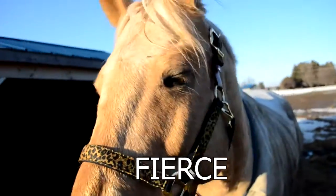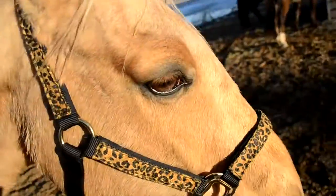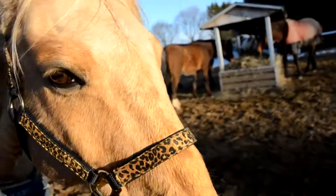The next thing I got is a cheetah print halter. I got it from Dover Saddlery in America when I went traveling. It's just black and cheetah print, and I like my cheetah print so that's why I got it. It's really cute and fun, and it was $26.